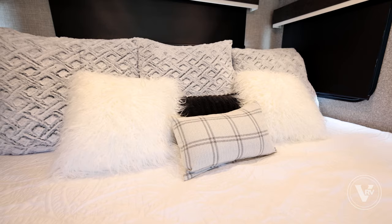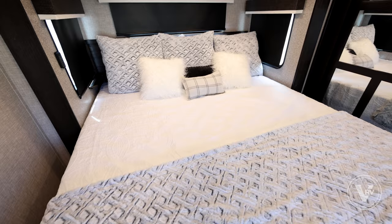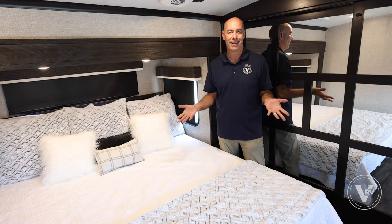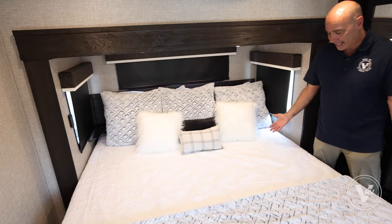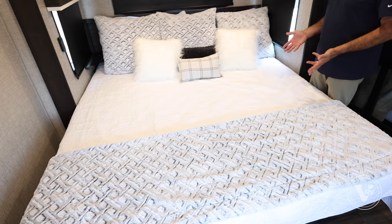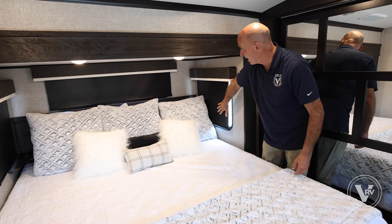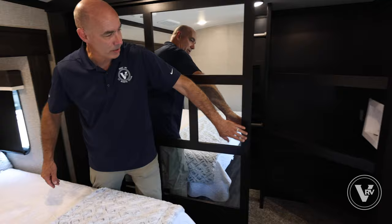Going up into the bedroom — and what do we have? A king bed. The greatest thing about a king bed is it's a king bed; if you have one at home, why not in your RV? The worst thing is it takes up this whole room — there's precious little room on either side. Some people will want more room and prefer a queen, which is an option. Nice pillow assortment. Our switches are there on the side, and roller shades all the way around.